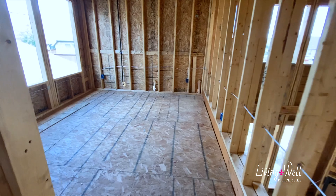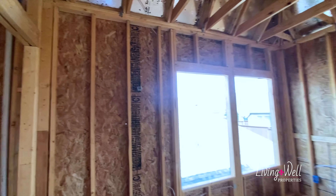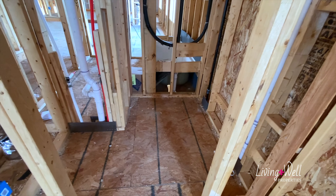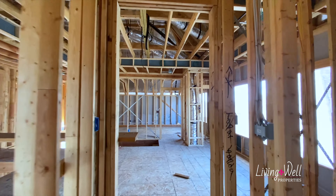Right behind me is a media room, but it's a flex space because a true media room would not have windows in it. Lots of people aren't using their media rooms as a media room, so it's kind of cool to give the option to make it something else if you wanted to.